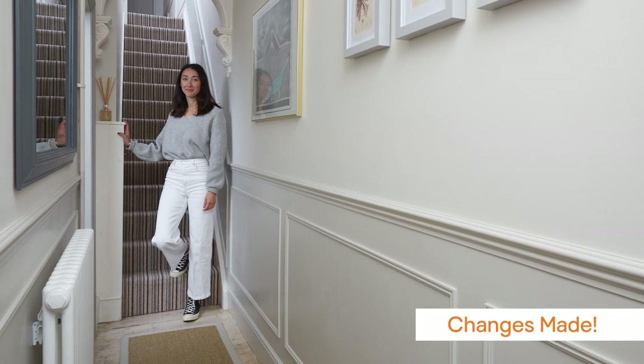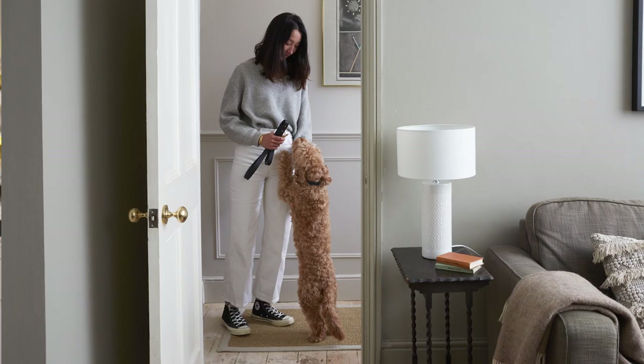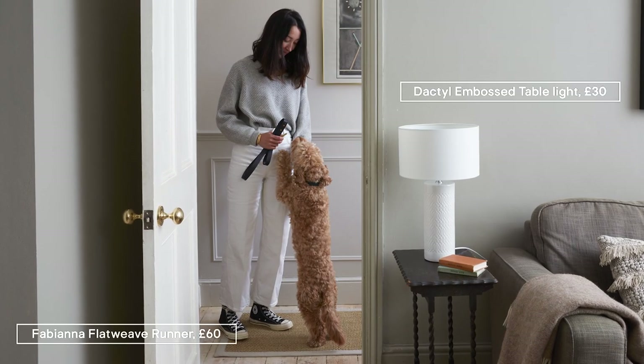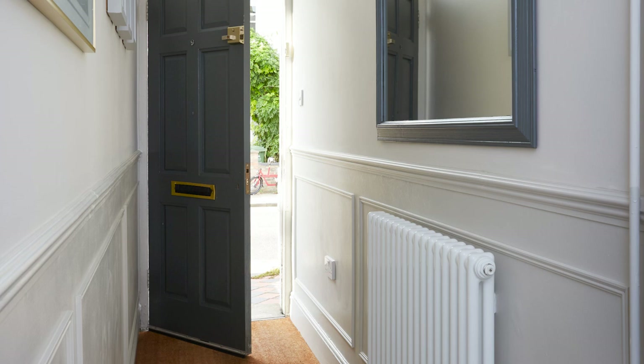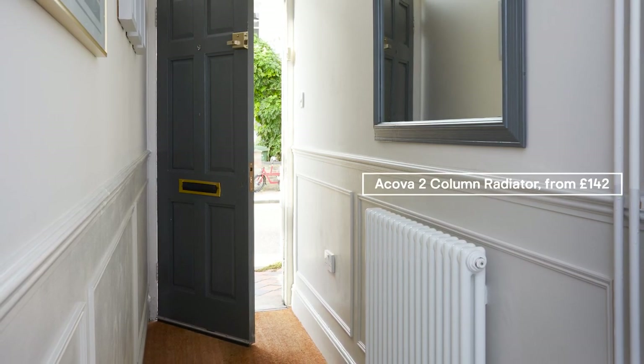I feel like this is a small change to make. Because it's the hallway, it's the last thing you see when you leave the house and the first thing you see when you come in, so I feel like it's going to have a massive impact in how I feel when I leave and come home. For the amount of effort that it takes to make this, this is a big change.